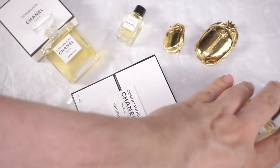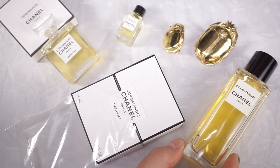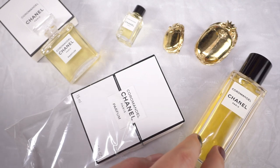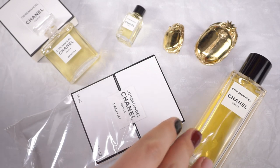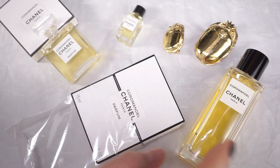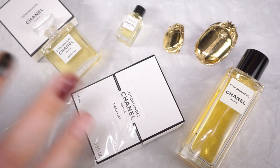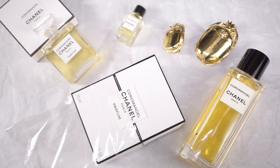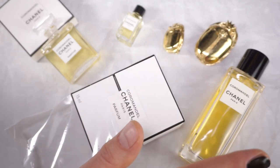The Eau de Toilette is — wow — very rich. This one is one of those very first bottles produced, so it's way more intense than the Eau de Toilettes reformulated in later years. In particular from 2012 onwards, this is still the original formulation of Coromandel, and it's a bomb — it hits you like no other.